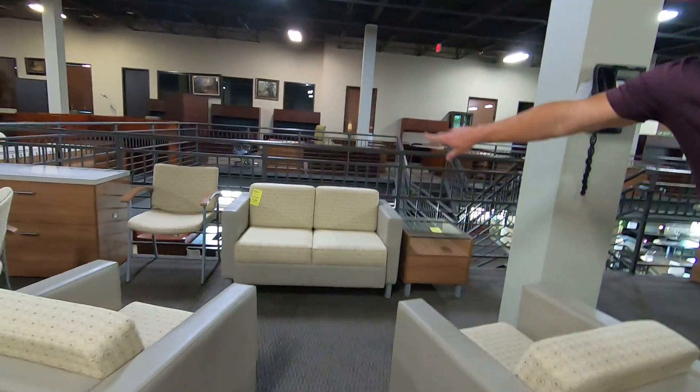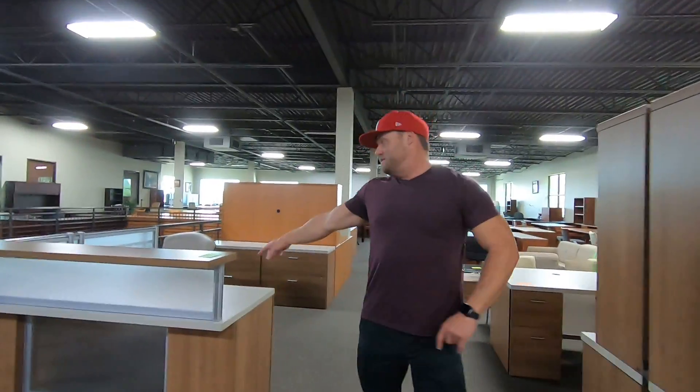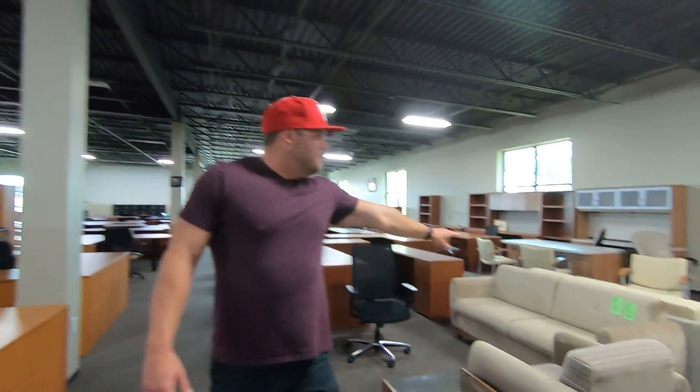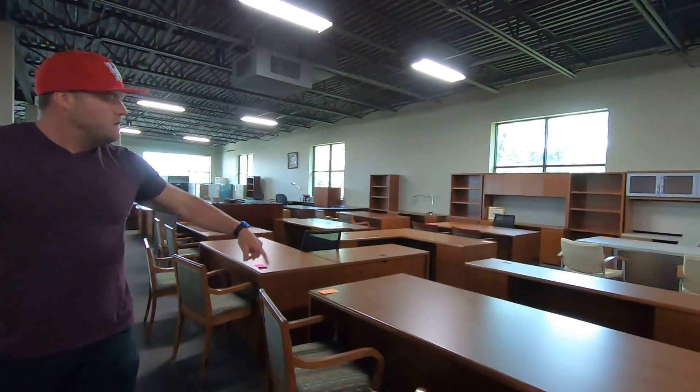Lobby seating, $399 on the soft seating here — all three pieces. $399 each. Round tables to match this stuff. Reception desk, a thousand bucks. Desk, credenza, hutch — $1,200. More soft seating, come on with me.